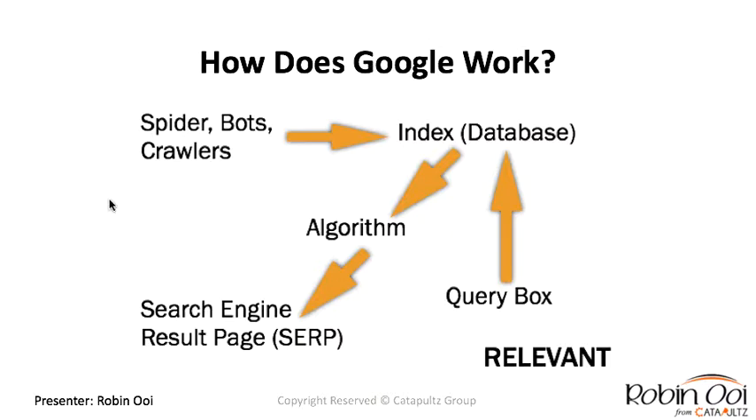How Google works is fairly straightforward: they have tens of millions of bots and spiders that crawl millions — if not billions — of websites daily, gather that information, bring it back to a database, and apply a complex algorithm before outputting results in the search engine results page. At the end of the day, Google is a relevancy engine — if you search for a beauty hair salon, you'll always get hair salon results, never a car mechanic.